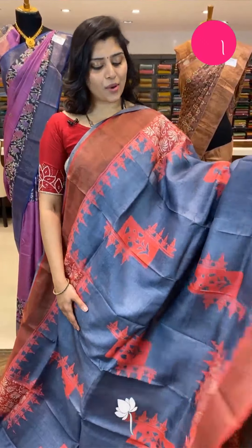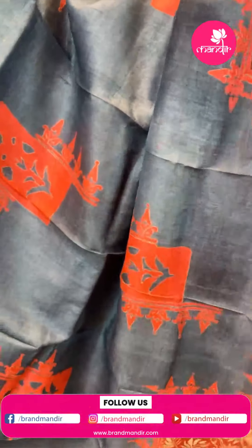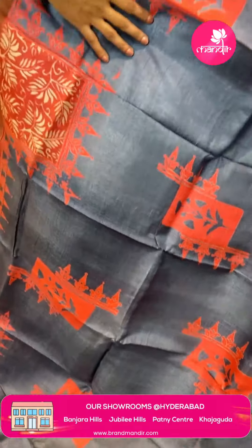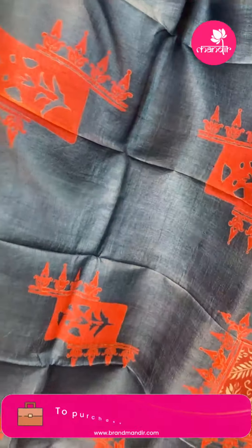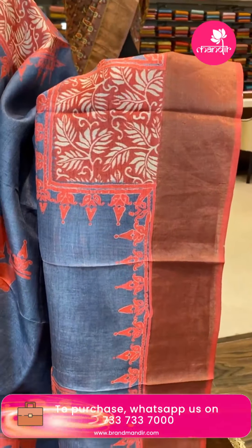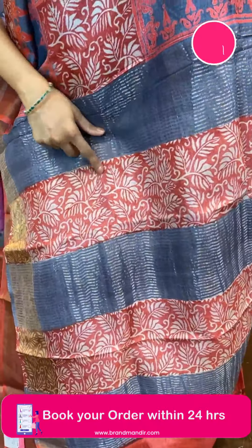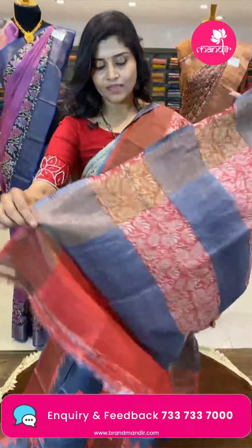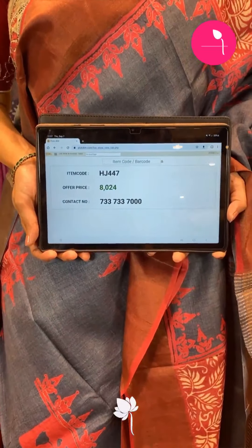Here is a nice elephant gray color saree paired with peachy pink borders. The pallu has box patterns, leaves, different types of motifs, and it is paired with a beautiful thick border in peachy pink. It comes with a printed blouse in the same peachy pink and grey combination. The code is HJ447 and the offer price is ₹8,024 only.